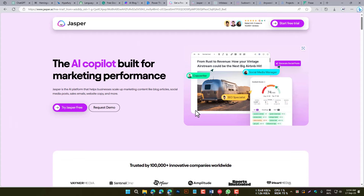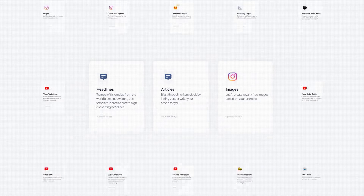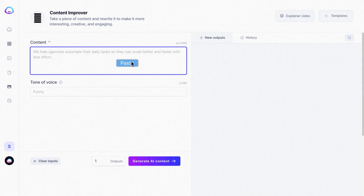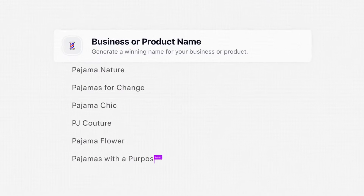Jasper is an AI writing tool that can help you create high-quality content quickly and easily. It does this by understanding your requirements and generating content that meets your needs. Jasper is a good choice for businesses and individuals who need to create high-quality content on a regular basis.